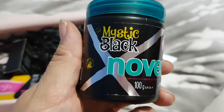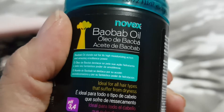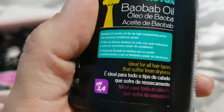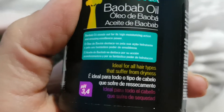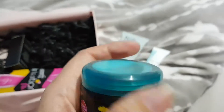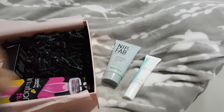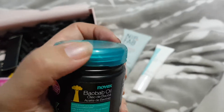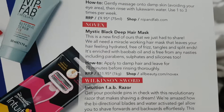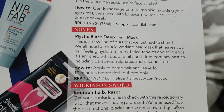Oh, Mystic Black — a Biobab oil hair mask. I think these names are just put in so we can't pronounce them. I suffer from dryness — my hair at the ends does get dry but the roots get a bit greasy these days. It doesn't look like it's sealed. Oh, it smells really really nice! It's a deep hair mask, recommended retail £11.95, helps with frizziness — apply to damp hair, leave for 10 minutes before rinsing thoroughly.